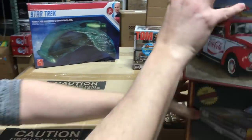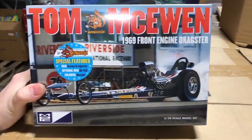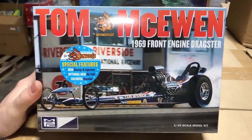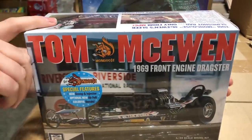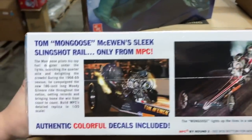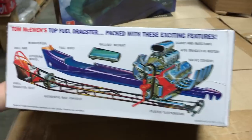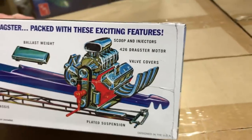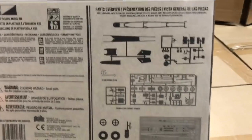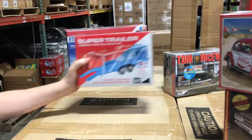Now for MPC kits. First is the Tom McEwan 1969 front engine dragster. It features a new scoop and injector, an optional new airfoil, and colorful new decals. The kit includes a windscreen, roll bar, body, and of course that giant 426 dragster motor. There's information on the Tom 'Mongoose' McEwan slingshot rail included as well.